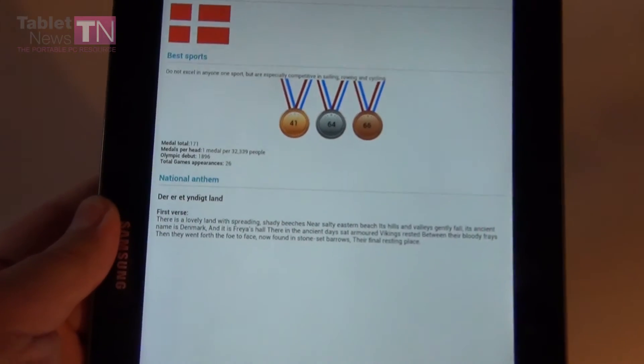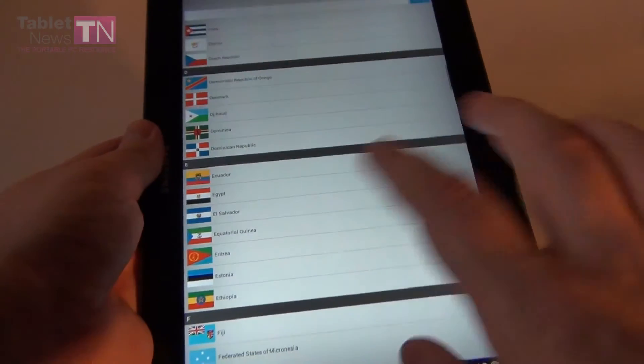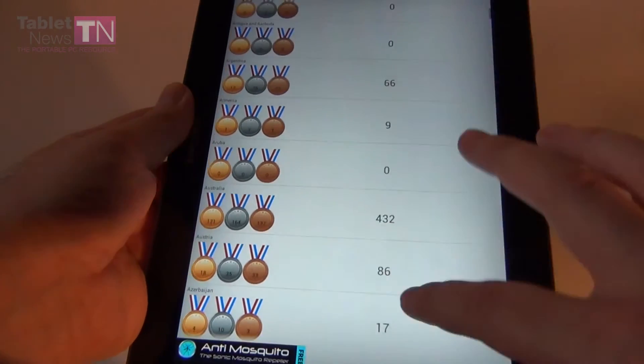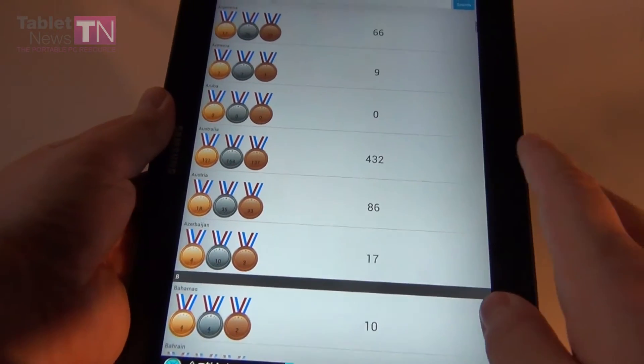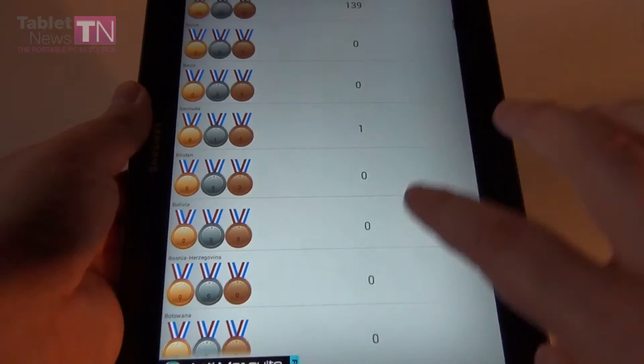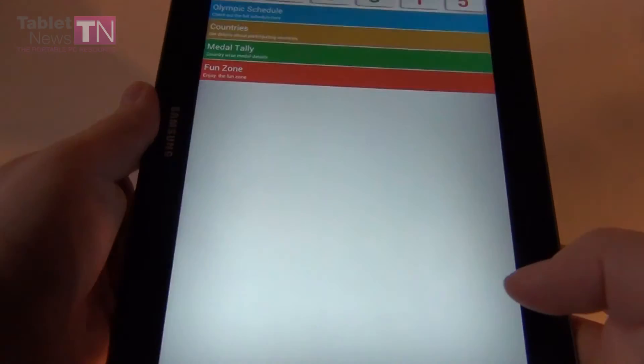It mentions what sports they are good at and their national anthem. Next, there is a medal tally with the number of medals for each country. Australia seems to have a huge number — 432. Bulgaria also has 212.